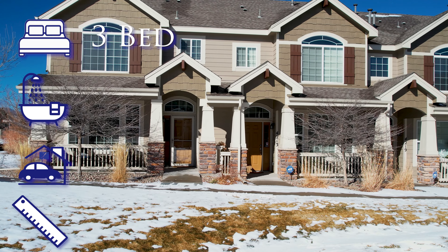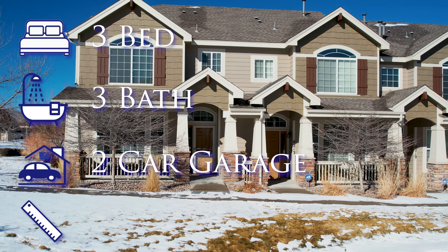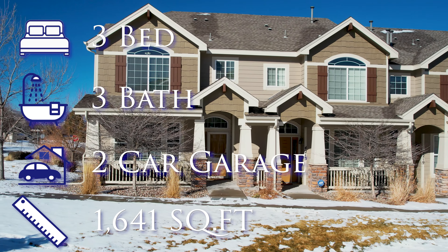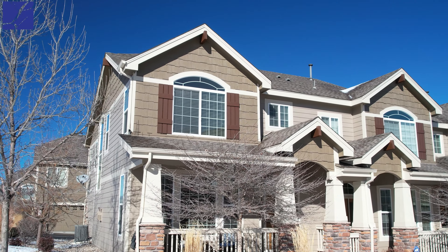This end unit townhome is three bedrooms, three baths, with a two-car attached garage, and sits on about 1,641 square feet. You're going to love the way this home looks — let's go take a look.